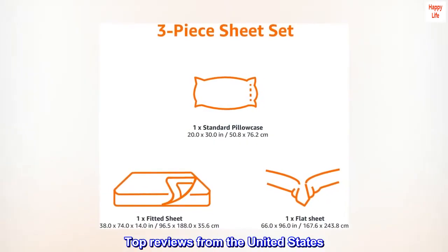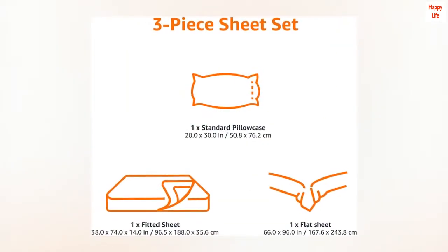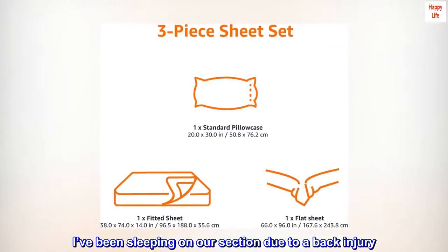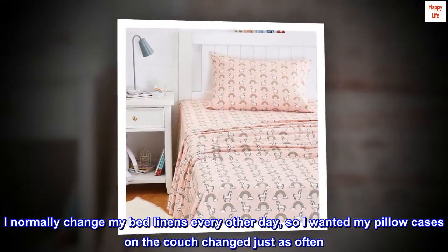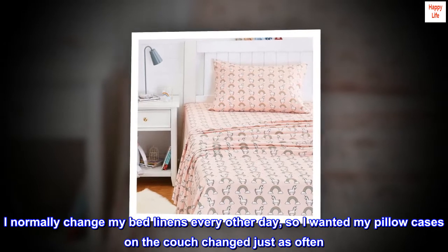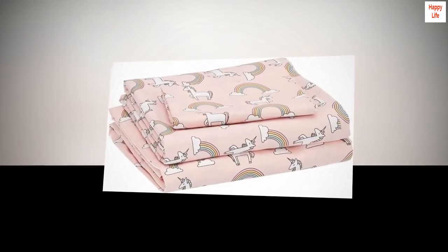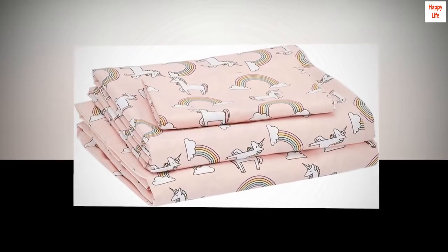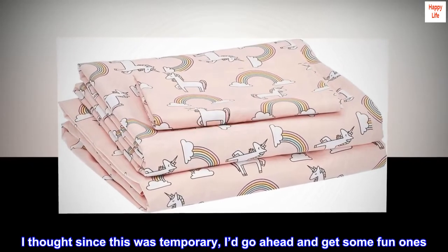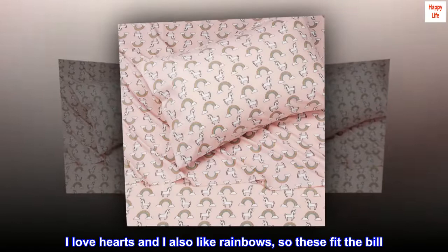Top reviews from the United States. Super fun. I've been sleeping on our sectional due to a back injury. I normally change my bed linens every other day, so I wanted my pillowcases on the couch changed just as often. The problem was, I ran out of cases. I thought since this was temporary, I'd go ahead and get some fun ones. I love hearts and I also like rainbows, so these fit the bill.